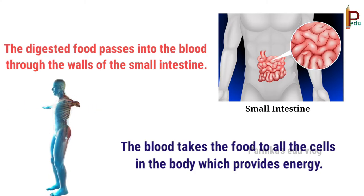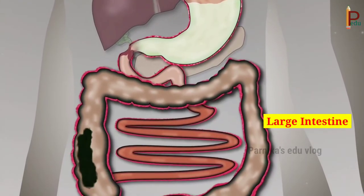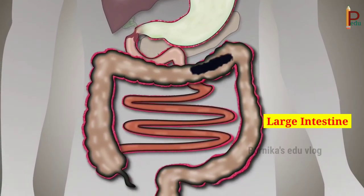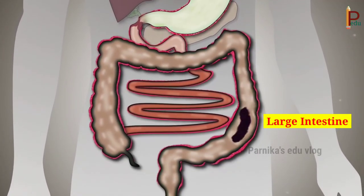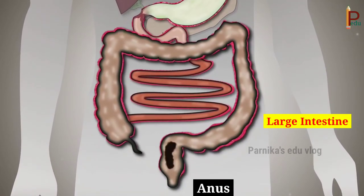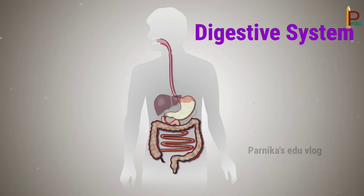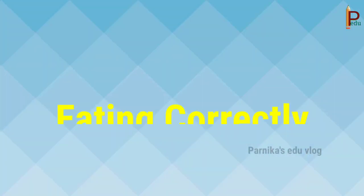Children, some portion of the food that you eat cannot be digested — it becomes waste. This passes into a wide pipe called the large intestine. Here water is absorbed from the waste, and the solid part is sent out of the body through the anus. So this is the process that takes place in the digestive system.